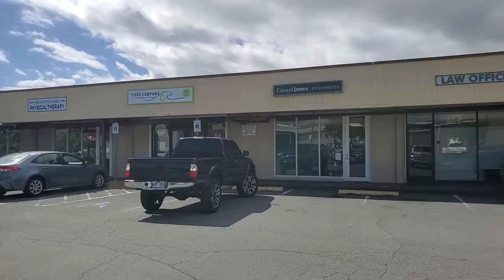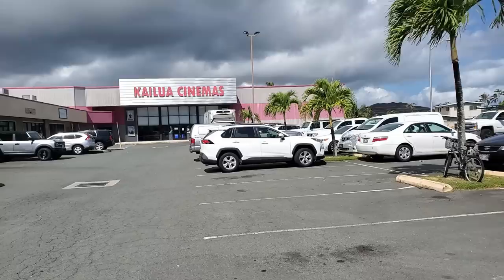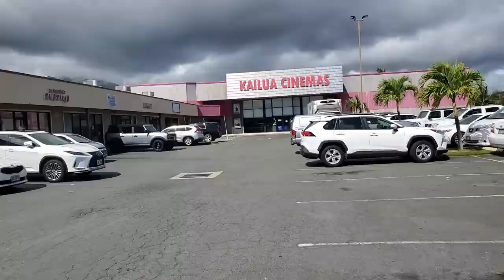We're here in Kailua at the Food Company restaurant and catering. It's off Keolu Drive where the Kailua cinemas are — not the one with McDonald's, it's the one after that if you're going towards Waimanalo. Plenty of parking here. Today's restaurant is in Kailua in the Enchanted Lakes area, it's called the Food Company.